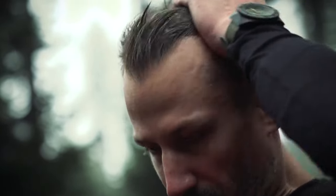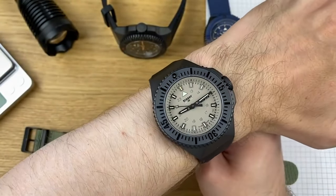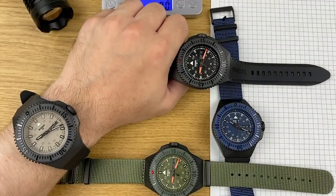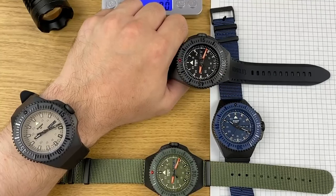With Trigolite self-powered illumination technology, the time display is always readable, ensuring you never miss a beat. The P69 Black Stealth is a reliable and unwavering companion for those who put their lives on the line every day.